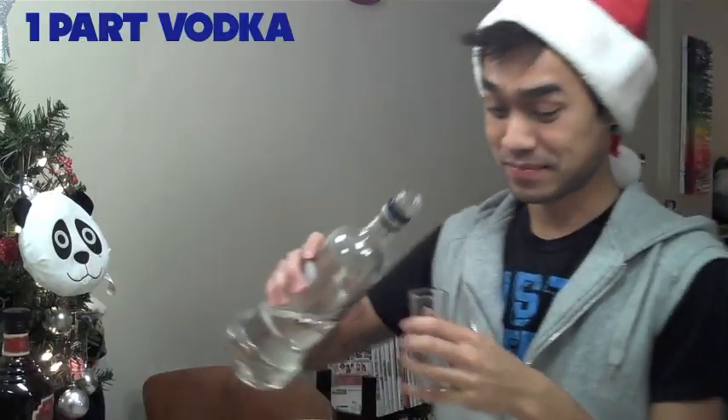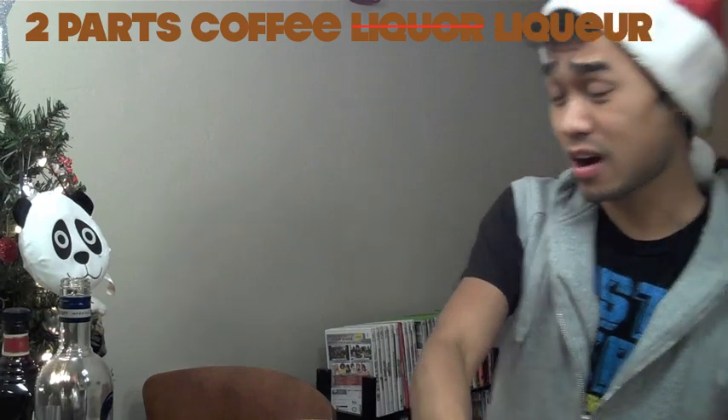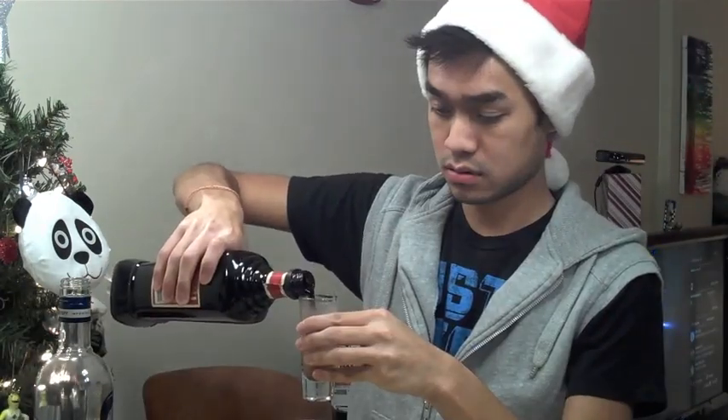We will start — I don't even know how to make this. One part vodka. One part milk, or whatever you've got that is milk-ish. This is thick. And two parts coffee liquor. It smells really good, actually.